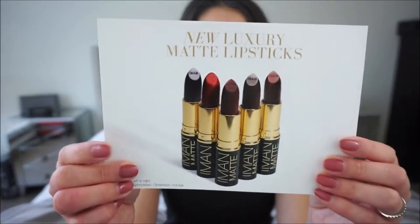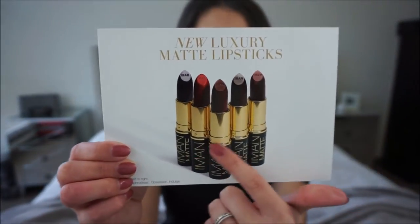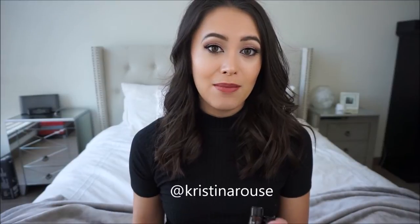Hey guys, welcome back to my channel. Today I'm going to be doing some try-on swatches of the Iman new luxury matte lipsticks. This is the card that came with the lipsticks — these are their new colors. I'm also going to have on my Instagram a photo that has the swatches on my arm so you can see color comparisons if you're interested.